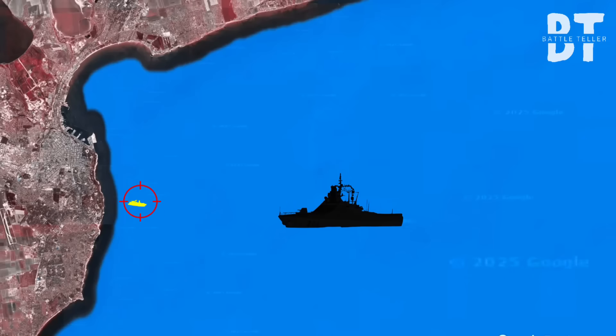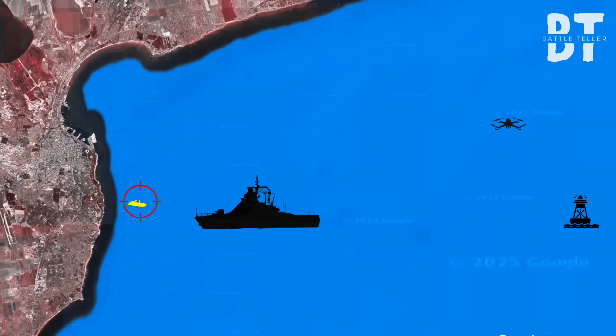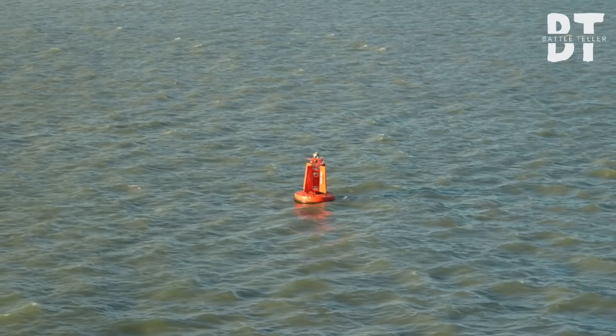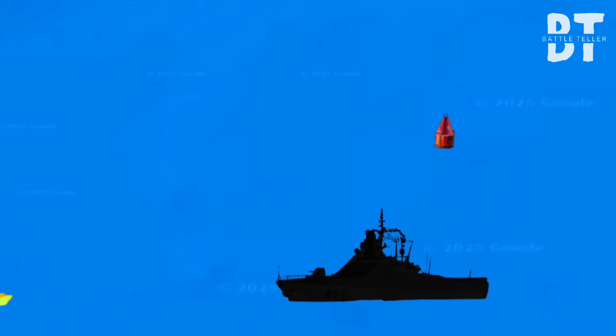until it opens fire. One question: how do you cripple a $60 million warship using a decoy that costs less than a used car? Spoiler — you don't need a navy. You just need the right disguise, the right distraction, and the audacity to hide your weapon in plain sight.